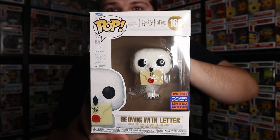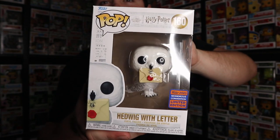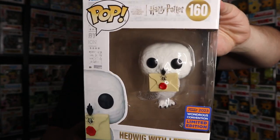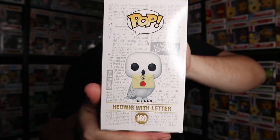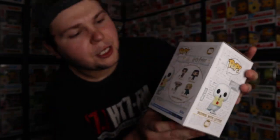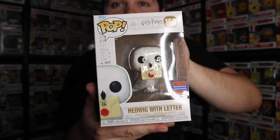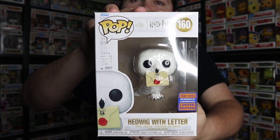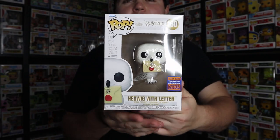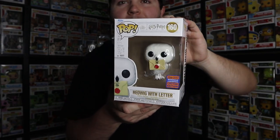It is the Wondrous Convention 2023 exclusive Hedwig with letter. This is pretty cool - an awesome pop to receive in a giveaway because it is a con pop. It looks really sweet with the letter in the mouth, and the art style with the background there is great. The back shows off the rest of the set with Harry Potter, Hermione, Dobby, and Gilderoy Lockhart. Winning this from the giveaway is always awesome. Not sure what DK is going to do with this pop - whether he'll add it to his collection, give it away, or try to sell it at a toy show.